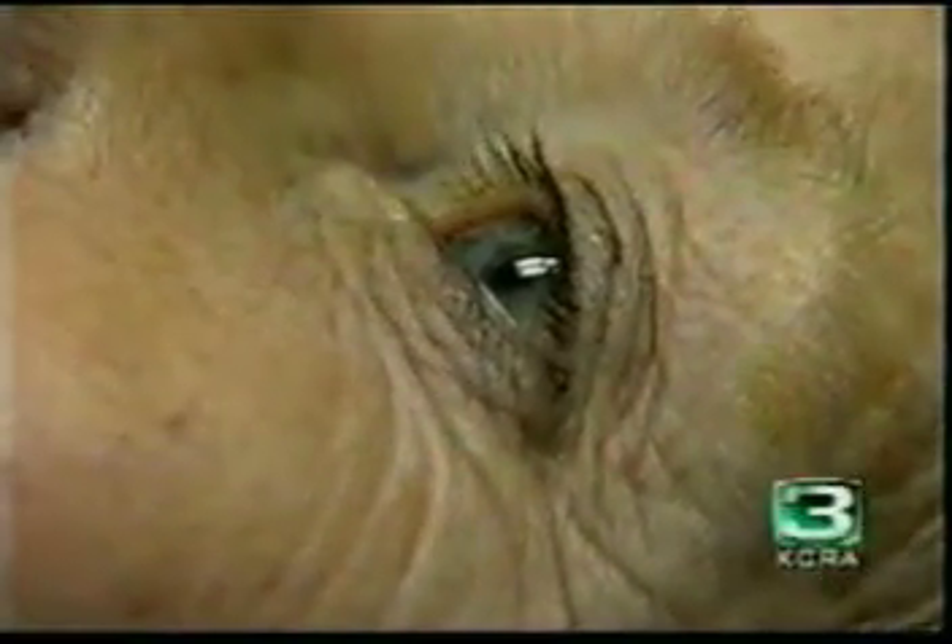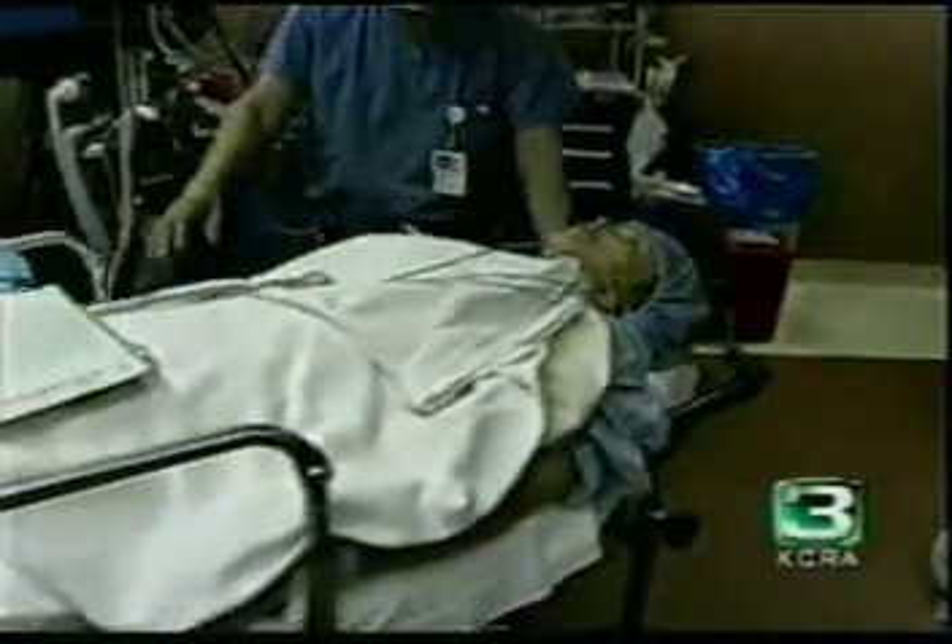The most common surgical procedure for people who are over the age of 65 is cataract surgery. Cataracts are described as abnormalities in the eye, and often they can lead to blindness. Removal of cataracts can be expensive.